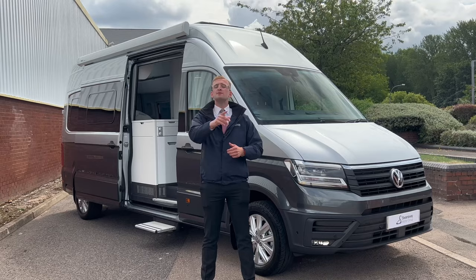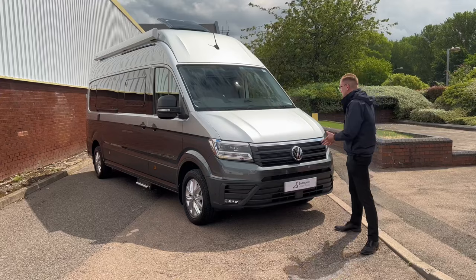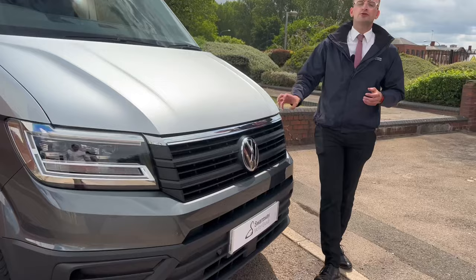Starting with the exterior design, and wow, look at it — it's absolutely massive, there's no denying that. But at the same time it looks super sleek, especially because you've got the two-tone paintwork, which is a really nice touch. You've got all the black trim and the chrome accents too.